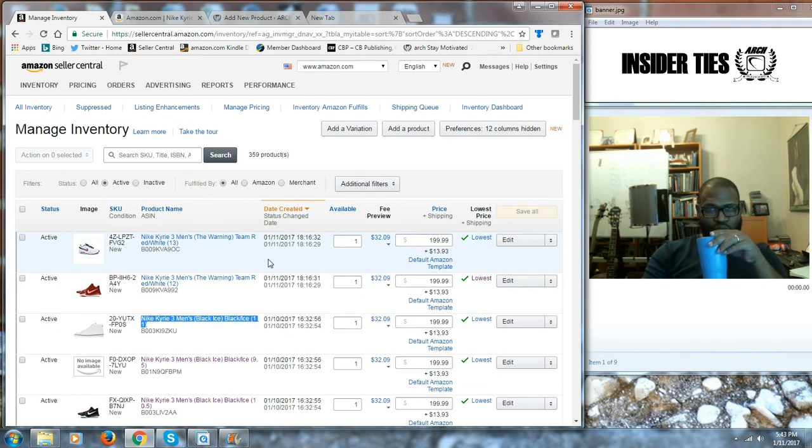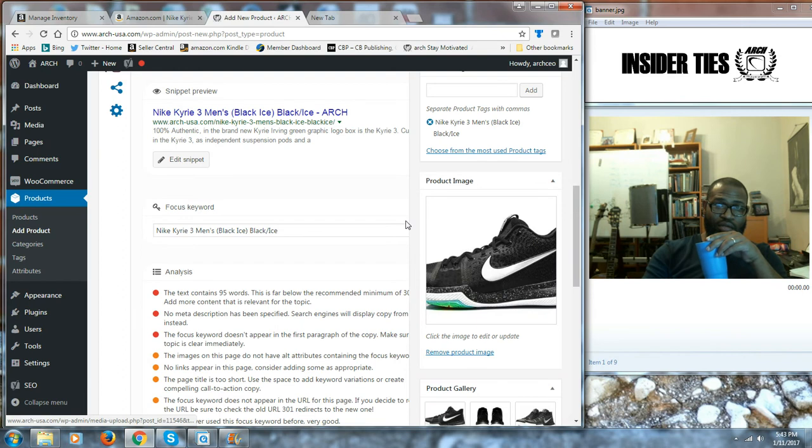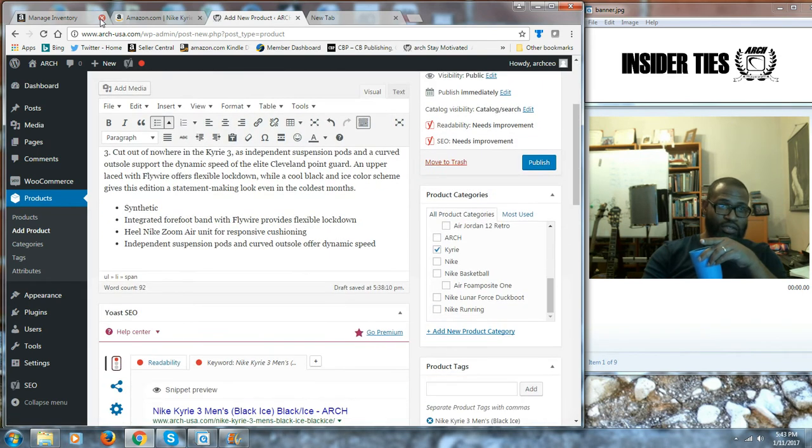So I got a full-size run of Kyrie 3s, and I'm putting the Kyrie 3s up on Amazon. And obviously I'm charging an arm and leg for it, but that's not the point of the video. So I'm putting the shoe up, and this is my website store versus Amazon.